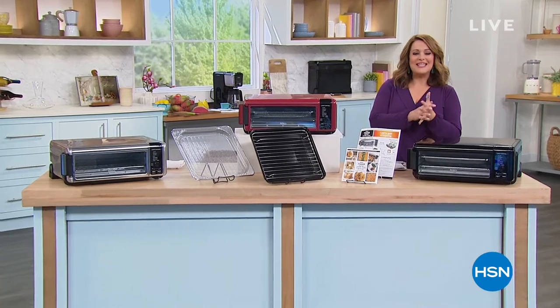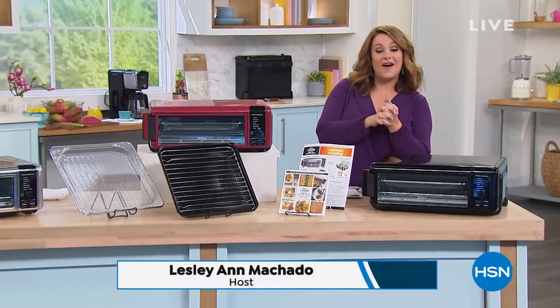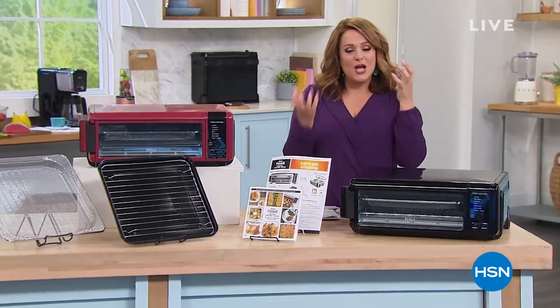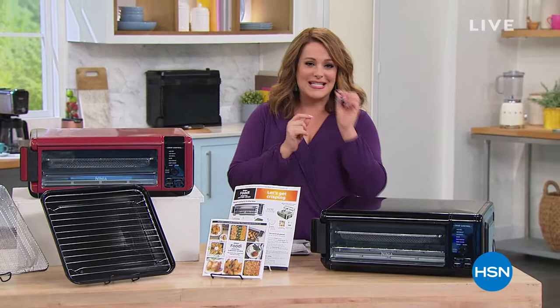Happy Friday everybody, welcome into HSN! My name is Leslie. We've got great deals and top finds — it's a kind of little mishmash hour, but some of our hottest products right now. Come on in!